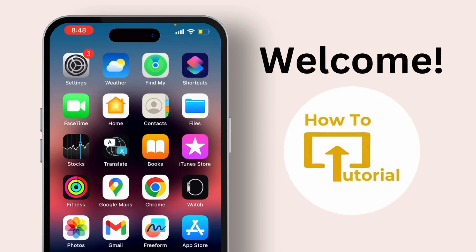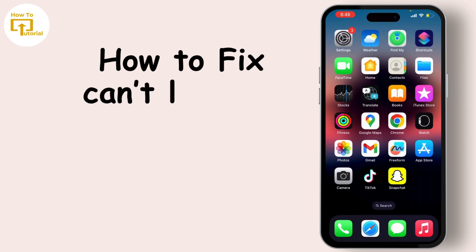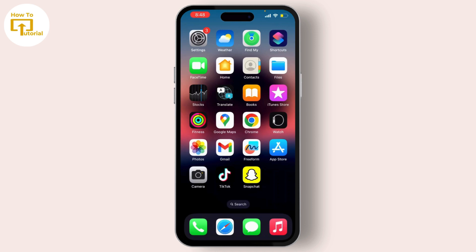Hello everyone, welcome back to our channel. In this video we are going to see how to fix the 'can't log into Yahoo' problem. If your Yahoo Mail login is having a problem to log in, we are solving this issue in this video.